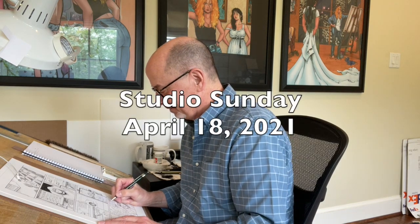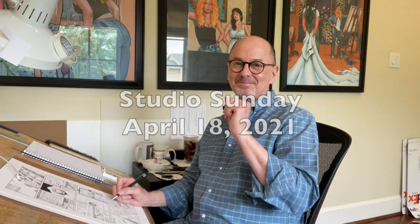Hi everyone, welcome to Studio Sunday. We've had a very busy week around here. We did a lot of packing up and shipping of all the art and books that were purchased last weekend at the Terry Moore Live event.